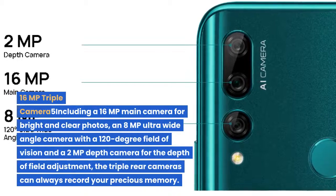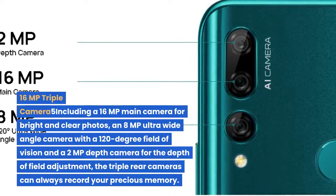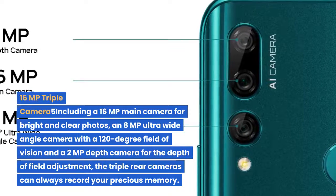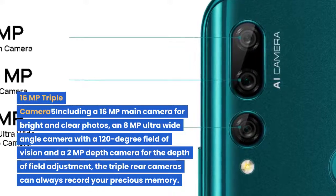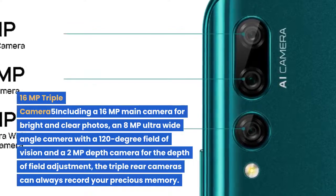The 16MP triple rear camera system includes a 16MP main camera for bright and clear photos, an 8MP Ultra Wide Angle Camera with a 120-degree field of vision, and a 2MP depth camera for depth of field adjustment. The triple rear cameras can always record your precious memories.